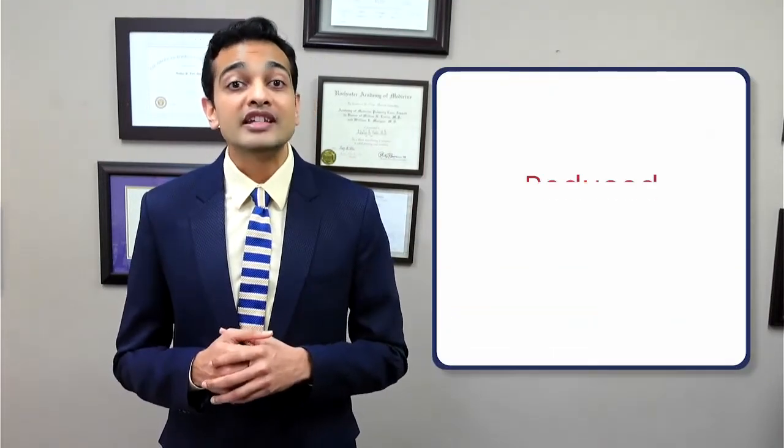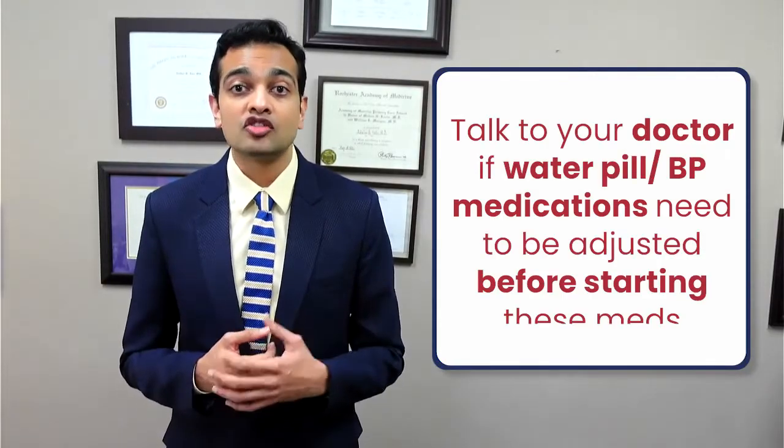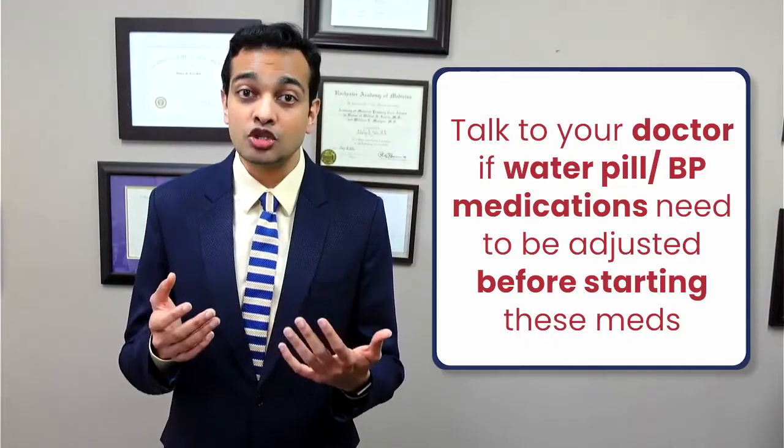Side effect number three: reduced blood pressure or dizziness. It is important to note that when glucose is being dumped into the urine by these medications, the sugar or glucose will drag water from the body along with it and into the urine. Hence, it is extremely important to drink adequate amounts of water while on these medications. Otherwise, symptoms of dehydration such as dizziness occurring when you change your position, or a low blood pressure, might occur. If you're already taking blood pressure medications or water pills, please discuss with your doctor to see if these need to be adjusted before starting the SGLT2 inhibitor medication.